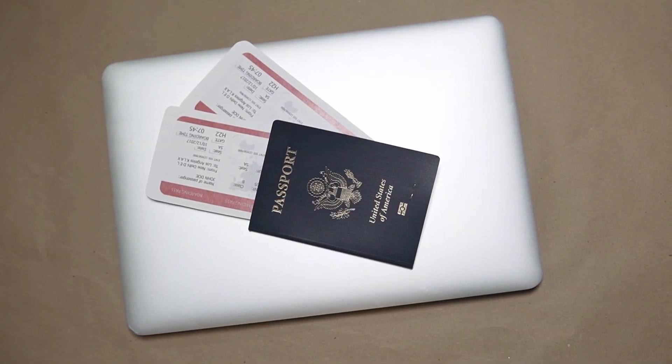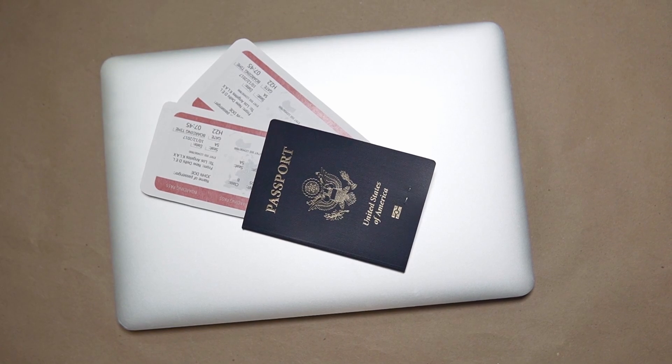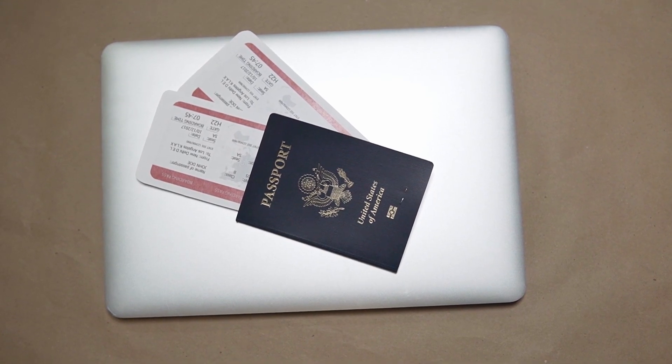If your passport does not have an RFID chip, you can skip the machines and go directly in line for an immigration check at the counter. This counter is located to the left hand side and you'll need your passport as well as your visa.